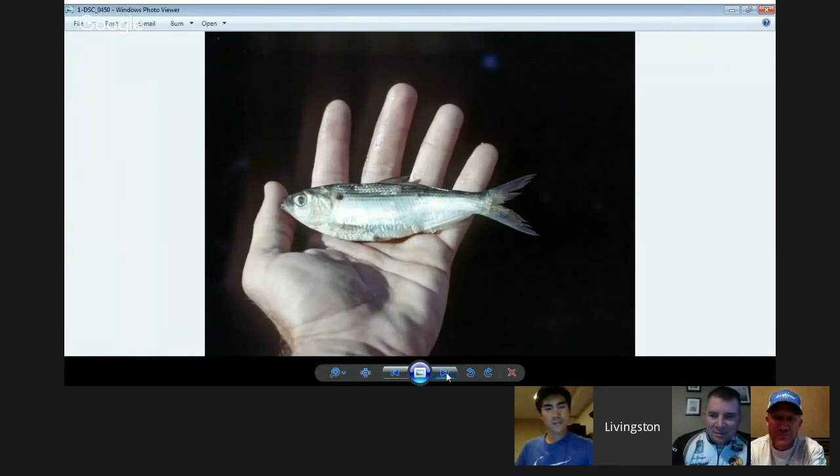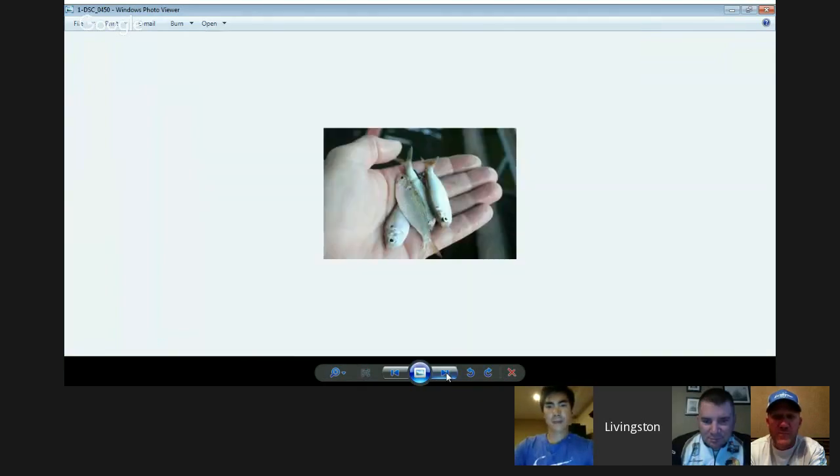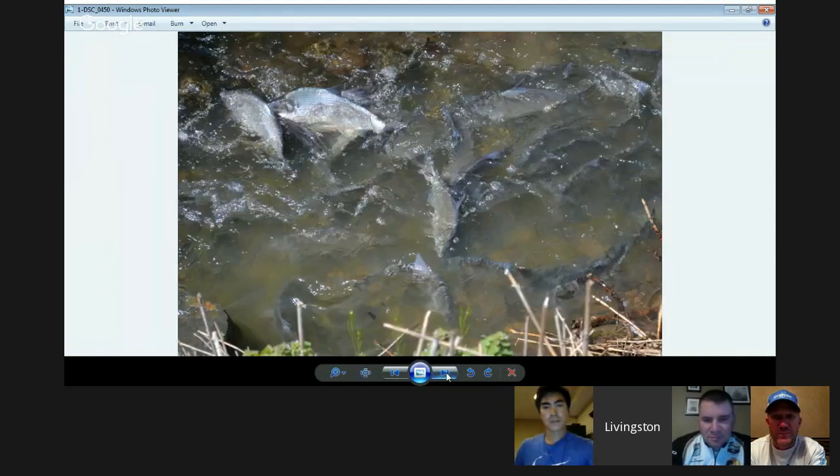I've got pictures here — threadfin shad are two to three, maybe four inches long, not necessarily a big shad. Then you've got the big gizzard shad. You can see all these big gizzards up spawning — look how big they are, that four, five, six, seven-inch size baitfish. So there isn't necessarily a huge distinction in habits between the two, but the size and profile of those different types of shad is quite significant, as you can see in the photos.